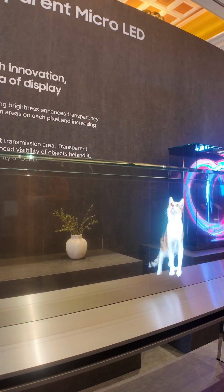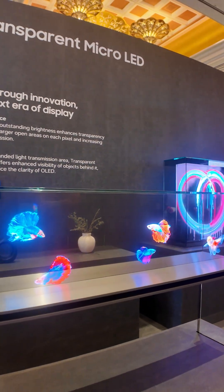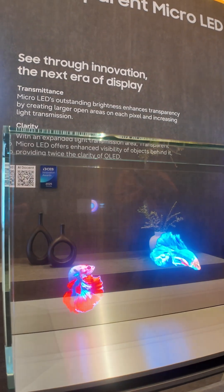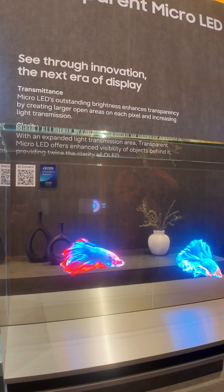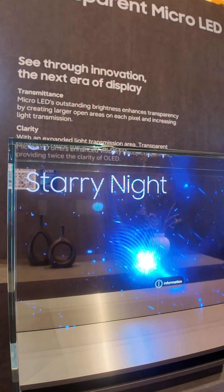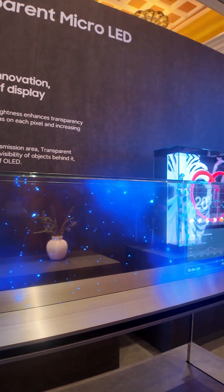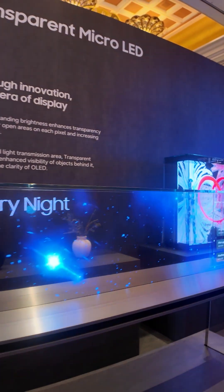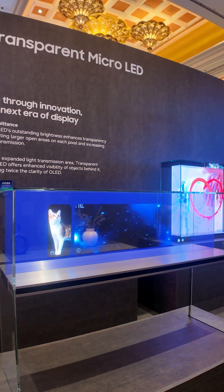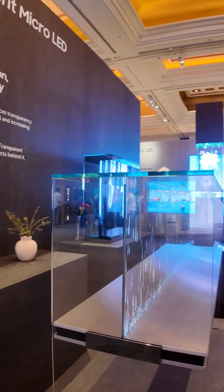Speaking of micro LED, this is a demonstration of a display that is fully transparent. We're getting closer and closer to this idea of holograms. There isn't much of a trade-off — with the transparency around the display, they're sharp, colorful, and see-through, creating some really neat illusions when you have these together. Samsung is showing it off here.